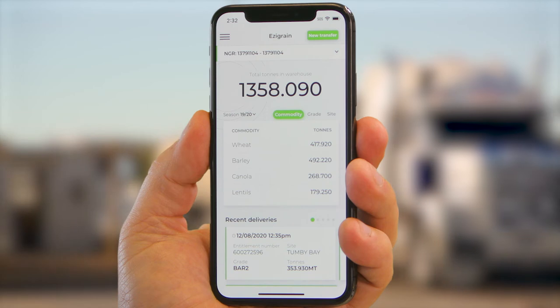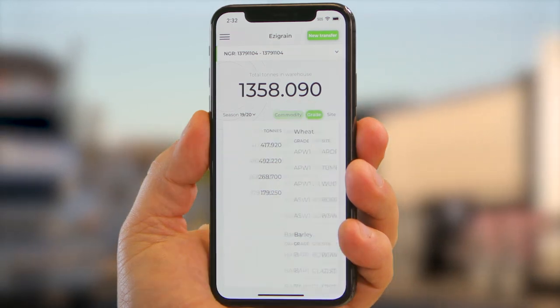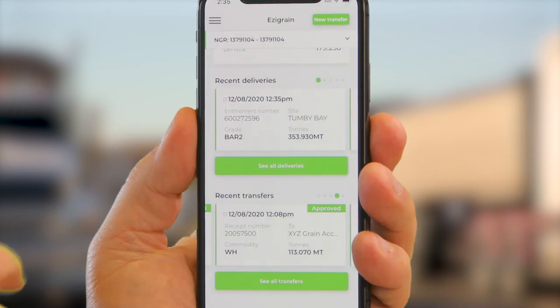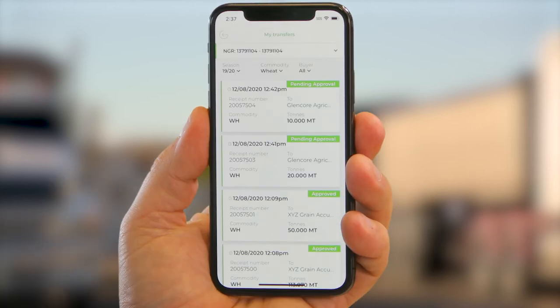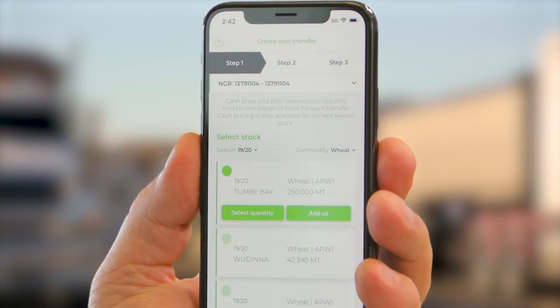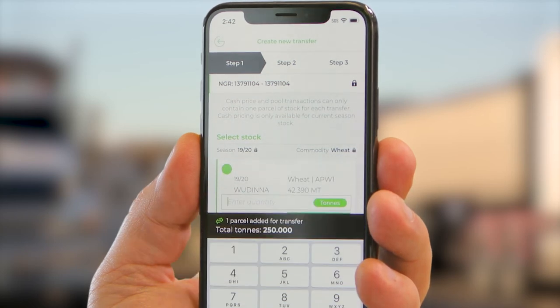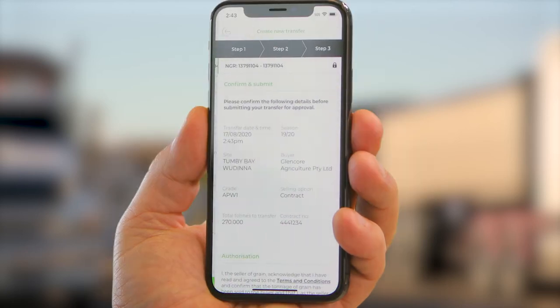Login to Easy Grain in a secure, mobile-friendly format to sell and transfer, check delivery information, and view tons in warehouse. View a summary of your most recent deliveries and recent transfers, or filter them by NGR, season, commodity, and buyer. As well as selling and transferring your grain with Warehouse to Cash, you can transfer with a contract or pool in an easy three-step process: select quantity, confirm, and submit.